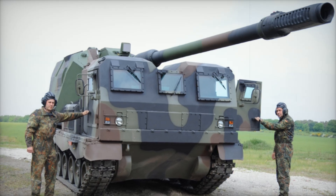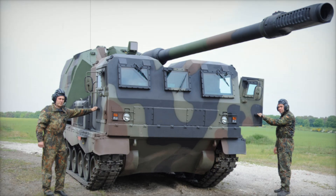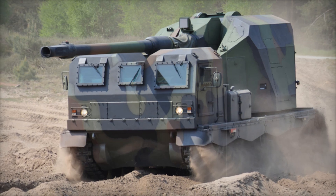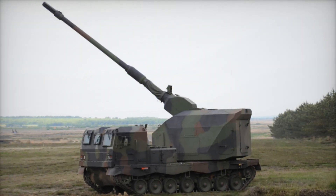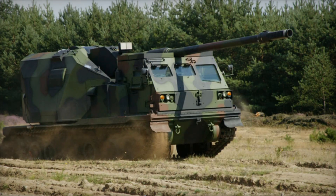The Donner 155 is a self-propelled howitzer developed by the German company Krauss-Maffei Wegmann in collaboration with General Dynamics European Land Systems. This system represents a revolutionary solution in the field of artillery. Its main feature is the combination of a powerful gun with high mobility and automated control. The Donner is based on the Ascod 2 infantry fighting vehicle platform — not just a chassis, but a complete concept that makes the howitzer incredibly mobile.